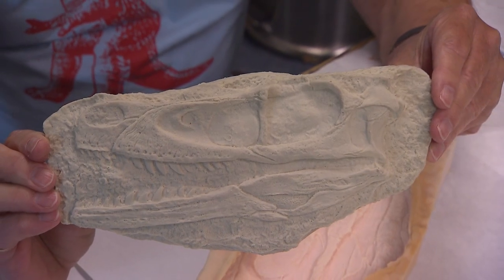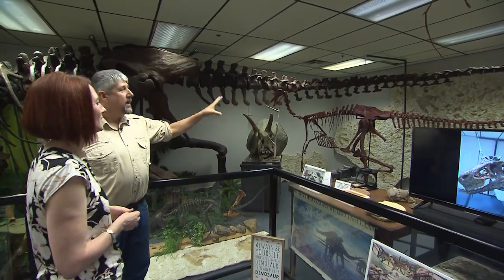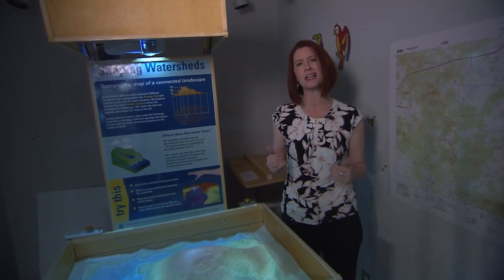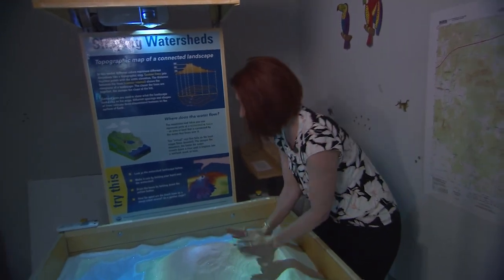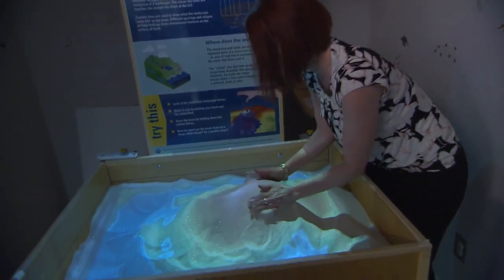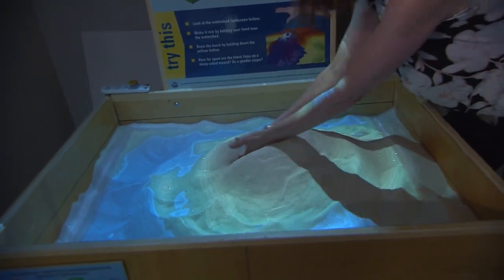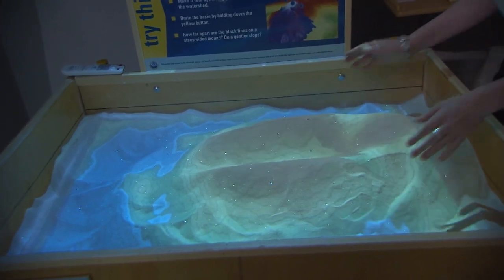This is the only copy of these dinosaur tracks in existence anywhere in the world. Not for nothing is it called Earth Experience — it just doesn't feel like a museum, in large part because of displays like one where people can dig in and learn about topography, landscapes, and watersheds. They can literally get in there and have a hands-on experience.